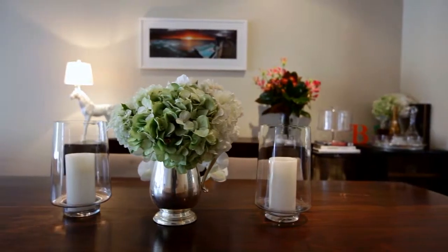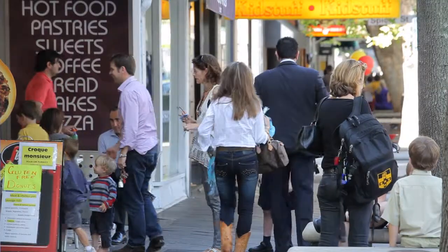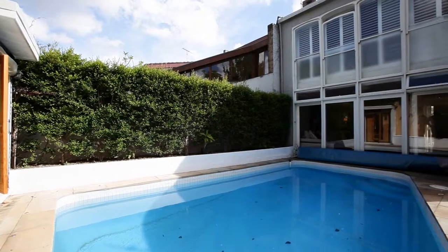A spacious family home offering stylish low-maintenance living. Convenient to Centennial Park, schools, Willara Village and Bonnet Junction amenities, lies an ultra-contemporary haven that will delight.